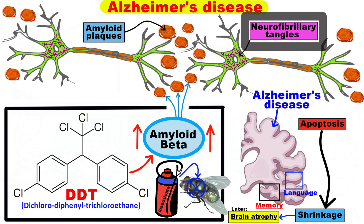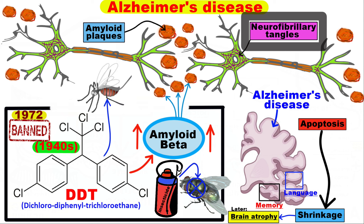DDT was developed as the first of the modern synthetic insecticides in the 1940s. The United States banned the use of this insecticide in 1972. Some countries outside the United States still use DDT to control the mosquitoes that spread malaria. People highly exposed to DDT in past decades are now beginning, or already in, the range of ages with a higher risk for developing Alzheimer's disease.